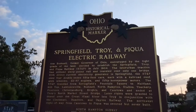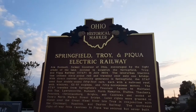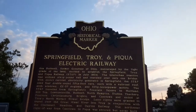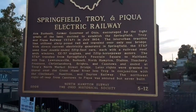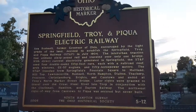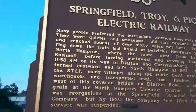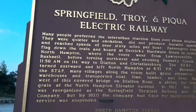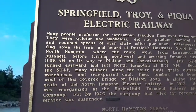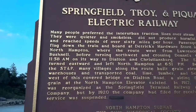They used four double-ended 50-foot cars, each with a rail roof, arch windows, GE57 engine, and 50 horsepower motors. Many people preferred the Interurban Traction Lines over steam engines — they were quieter and smokeless, did not produce harmful sparks, and reached speeds of 60 miles an hour.